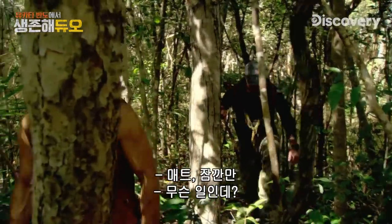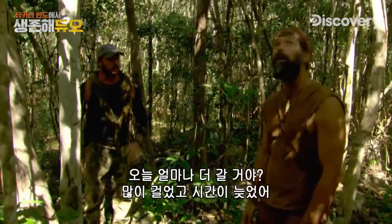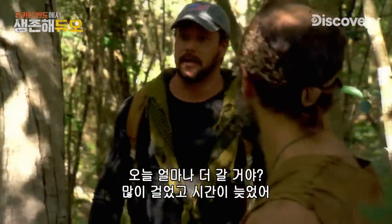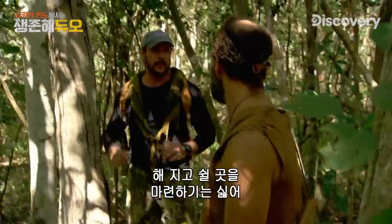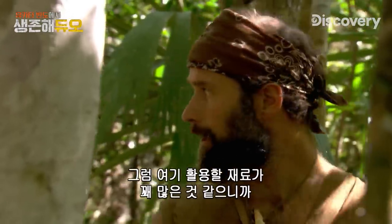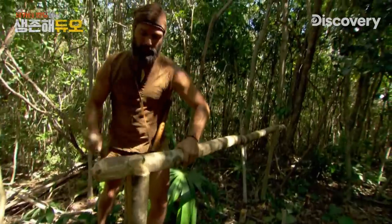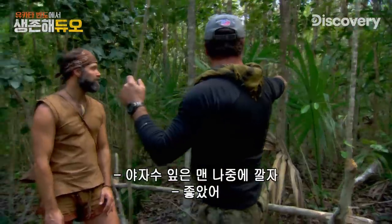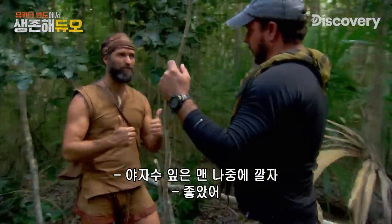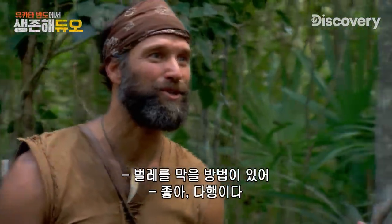Hey Matt, you want to hold up for a second? How much farther do you want to move today? We've come a long ways, brother, and it's getting late. We've still got time for maybe another hour walk. I don't want to be making a shelter in the dark. There are some spots around here with a bunch of different materials. I'll grab some of these palms for the top. I've got an idea for bug protection too.